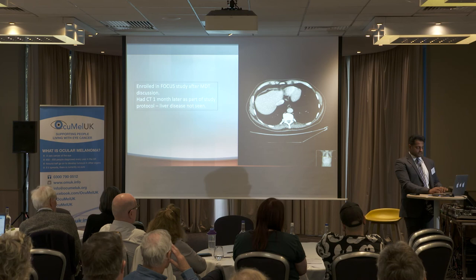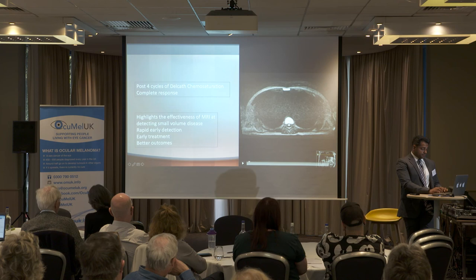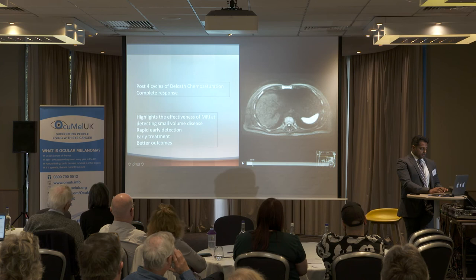He had four cycles of Delcath chemosaturation and has had a complete response. His most recent scan, done a few weeks ago, shows those lesions that were previously lighting up like small light bulbs are no longer present. A small area at the front is where he had a wedge resection. This case highlights the effectiveness of MRI at detecting small-volume disease — rapid early detection means early treatment and better outcomes.